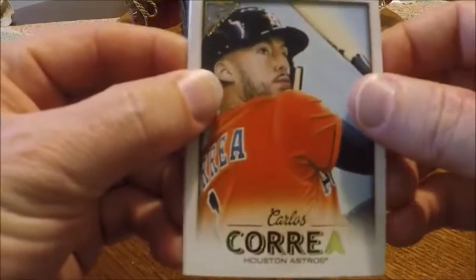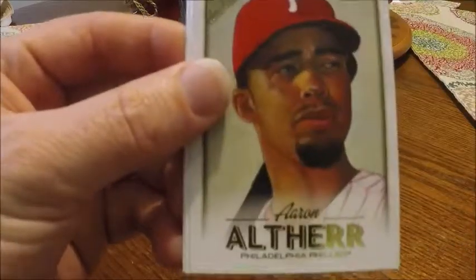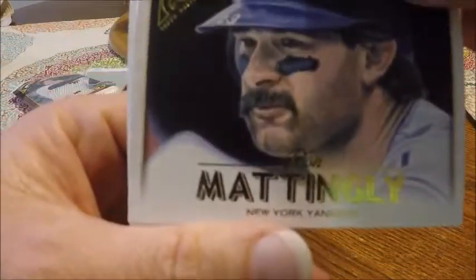Now we're gonna go ahead and jump into the Topps Gallery packs. Wish me luck — this time we are looking for an auto, I hope, or at least a nice numbered card like we got that nice Jackie Robinson numbered 25 out of the last one. Wish me luck, here we go. Carlos Correa, Aaron Altherr, Don Mattingly, and JD Martinez.